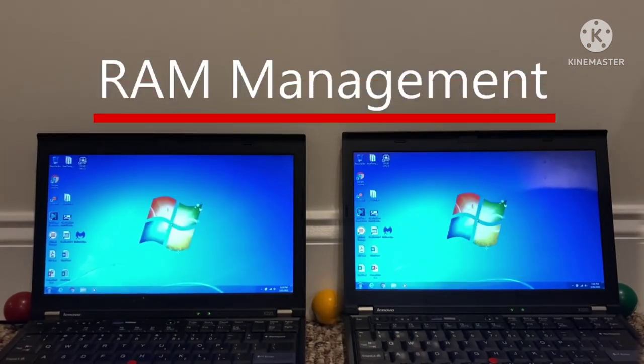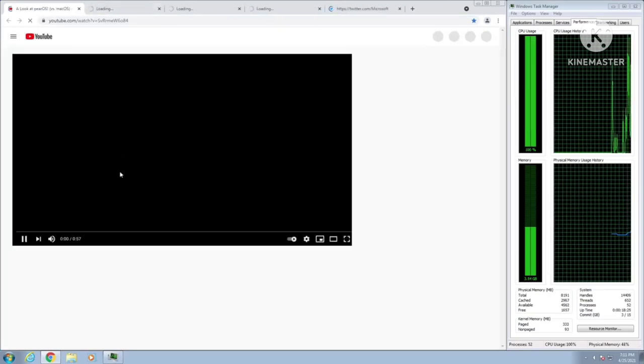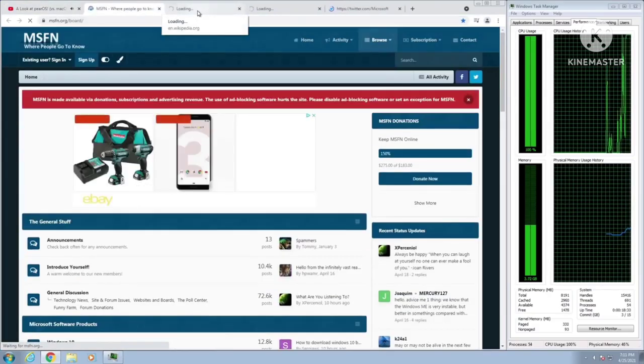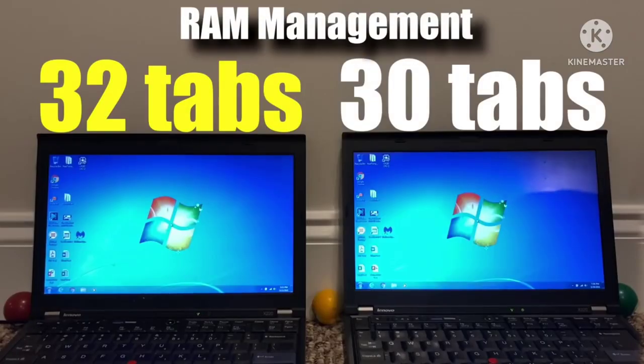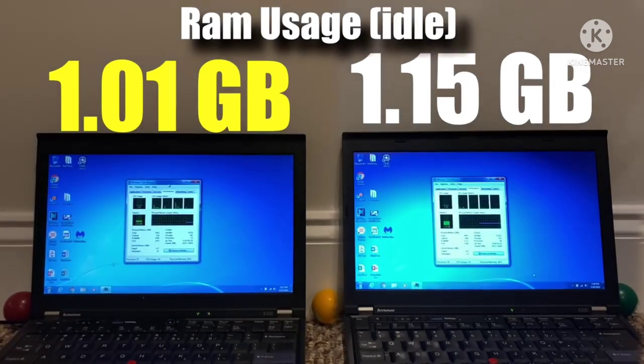Next up is RAM management, with both capped at 4GB to keep things fair. I ran a Chrome tab test to see how many tabs it takes to reach 3GB of RAM usage — and honestly, not too much of a difference. Surprisingly, 32-bit Windows beat out 64-bit, but only marginally by two tabs. While both laptops were idle with just Task Manager open, the 32-bit version also used less RAM than the 64-bit version, likely because 32-bit Windows takes up fewer system resources.